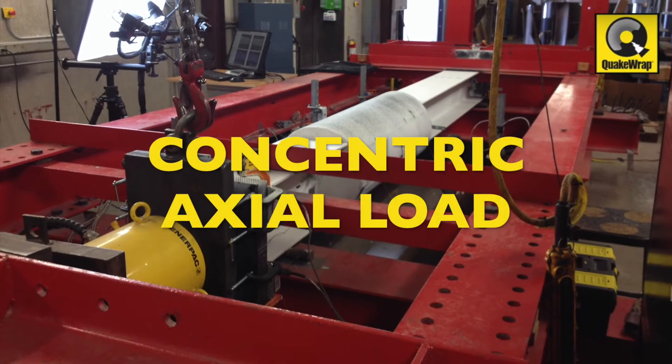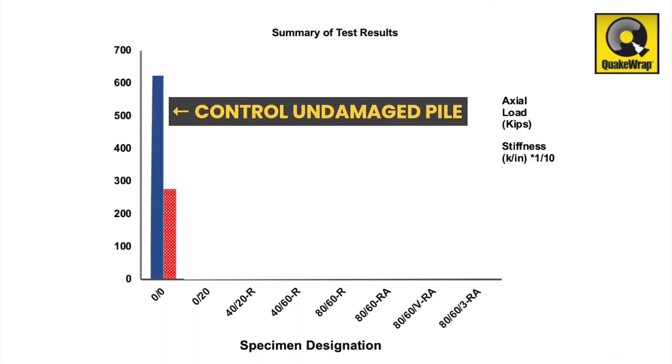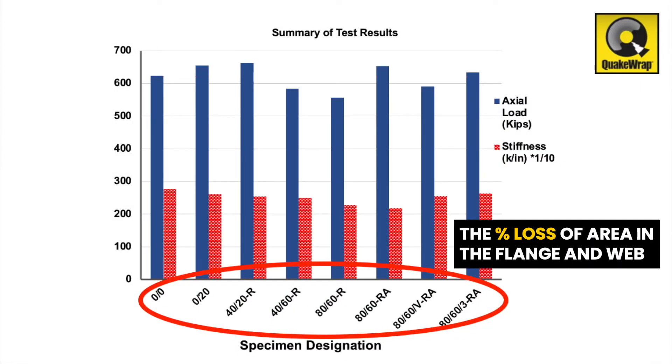The repaired piles were tested under a concentric axial load and their strength and stiffness were measured. The strength and stiffness of the control undamaged pile is shown here. The first two numbers in each specimen designation refer to the percentage loss of area in the flange and web, respectively.